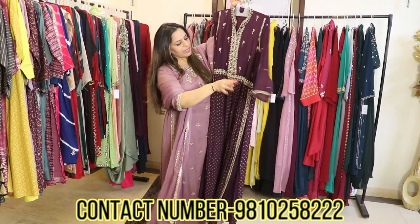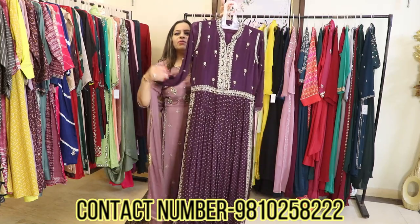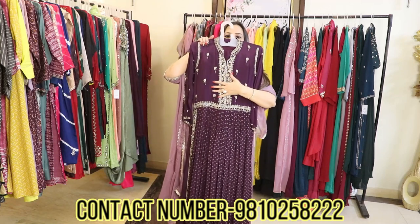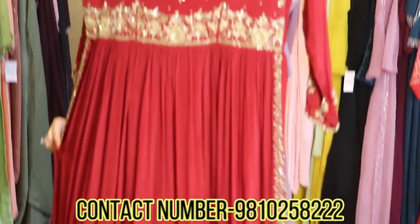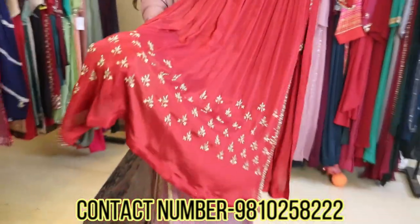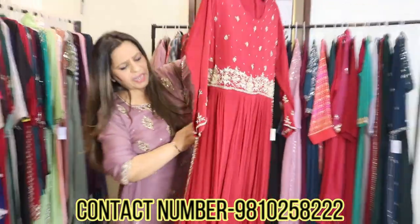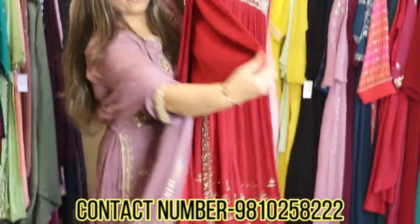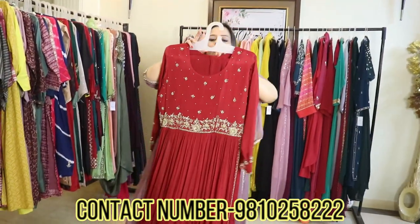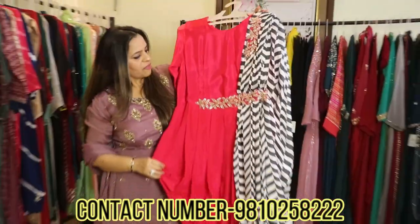It's a lovely piece to wear for any occasion — very smart and trendy. It's a total fusion between Indian and western style. The highlighting is done with zardozi and pearl work, all by hand. The daman also has hand-embroidered bootas, and the sleeves have embroidery too. It has a lovely pair of bottoms and comes with a pure chiffon dupatta. These are very nice and trending pieces.